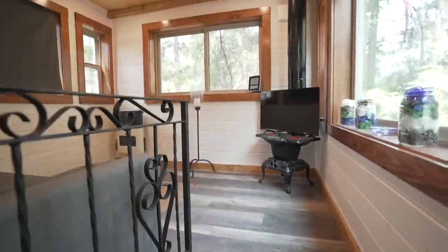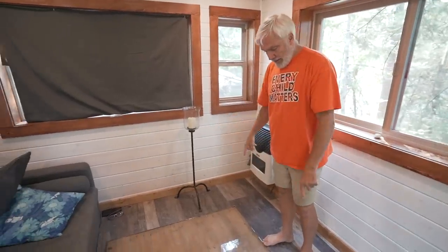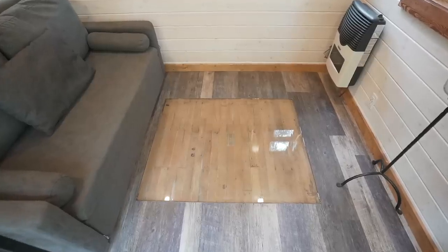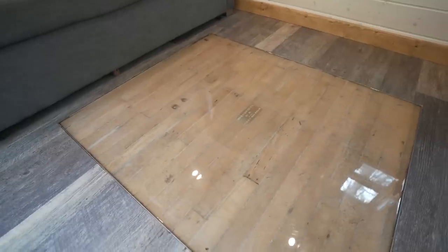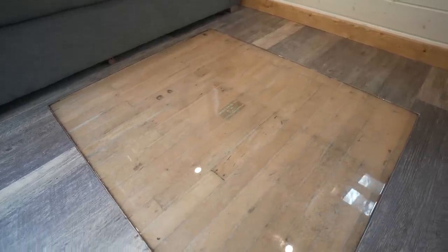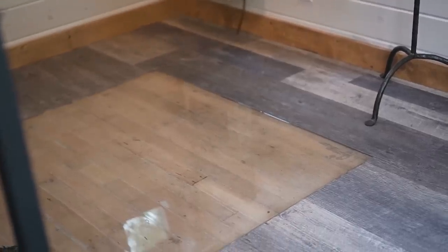My pride and joy in this build is a section of the Vancouver Commodore Ballroom dance floor, which is a world-famous venue. I bought a section of it and have been traveling all over British Columbia with it — and now it has a home.